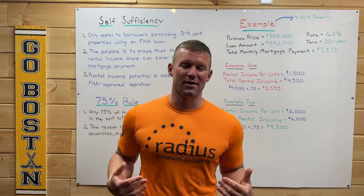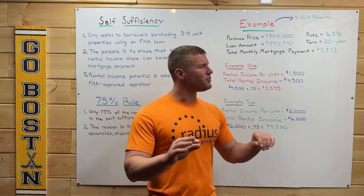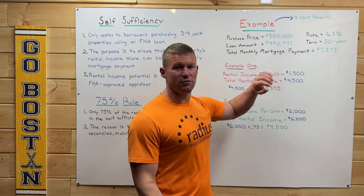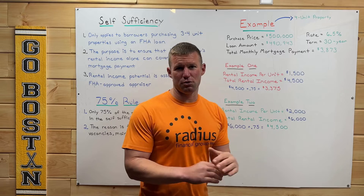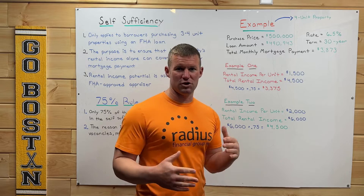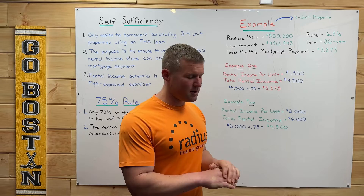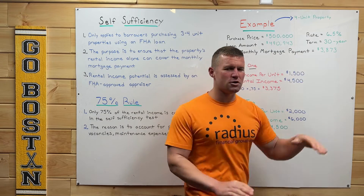Best part of the video — let's go over an example. We are going to be buying a four-unit property using an FHA loan, so the self-sufficiency rule does apply to us. The purchase price is going to be $500,000. Our loan amount is going to be $490,943. We have a rate of 6.5% and the term is going to be 30 years. All that together brings our total monthly mortgage payment to $3,873.